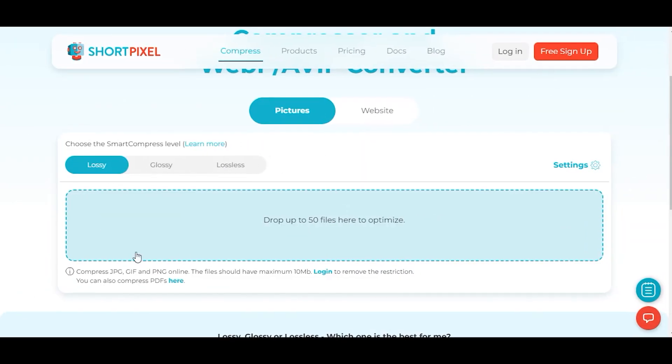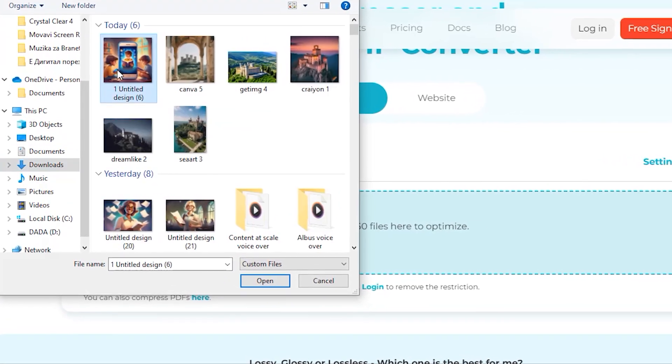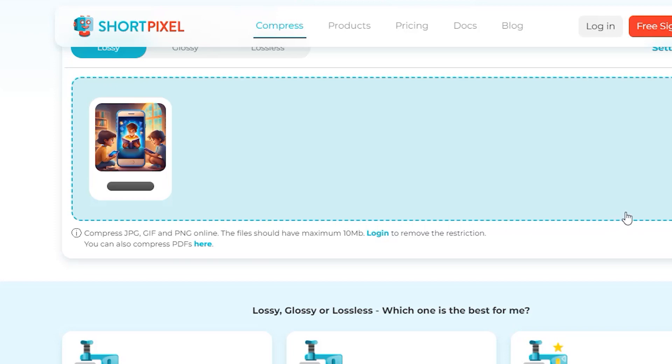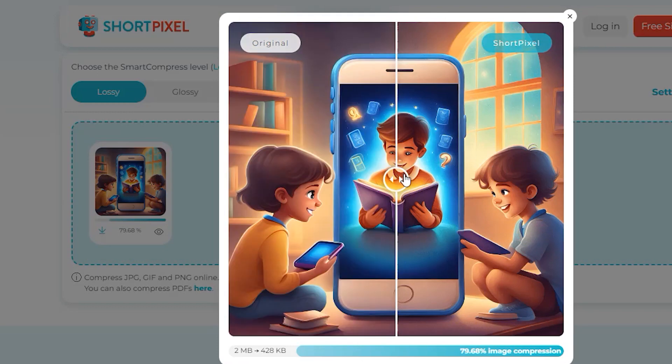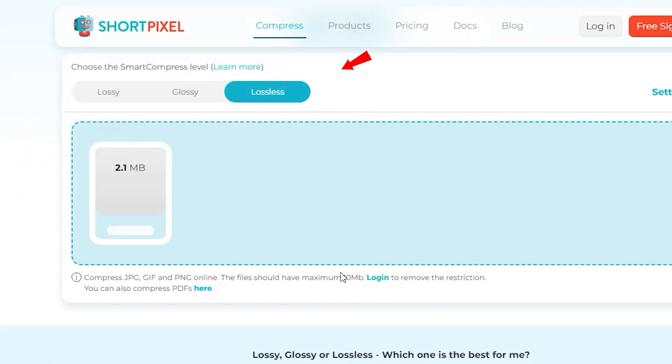It has three compression types — you get to pick which one suits you best. Lossy offers the best compression rate, but you might lose some details; it looks decent and reduces the picture by more than 80%. Glossy compresses the images but the details remain good for high-quality images, reducing the size by half — it's only one megabyte now and looks the same. Lossless offers small compression and the image looks like the original.